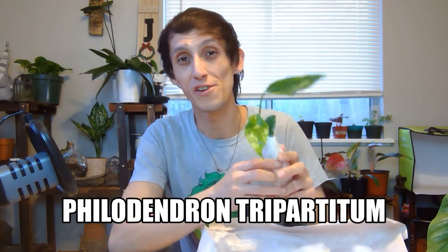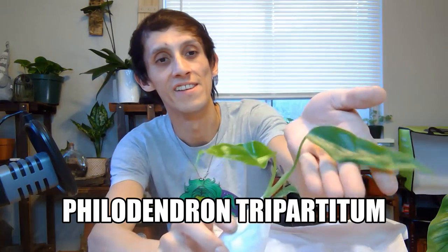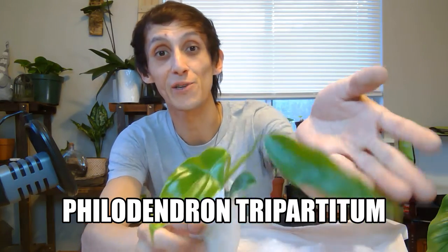Here is my next one. This is the Philodendron tripartitum — it's a very unique philodendron. It is wrapped in sphagnum moss. This is exciting for me; I want to know more varieties of philodendrons and hoyas so I get to share that with you all. That one was from a private collector — thank you so much for that.